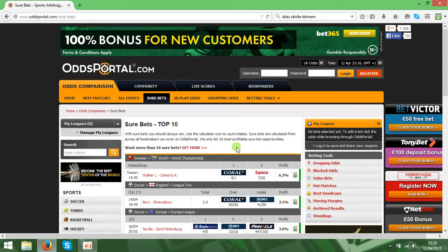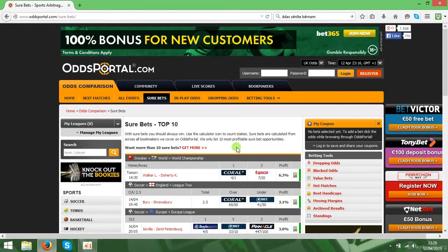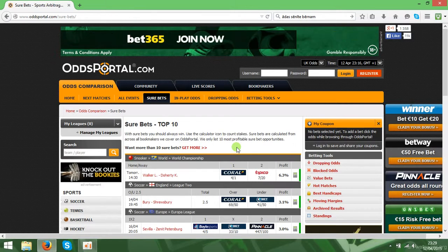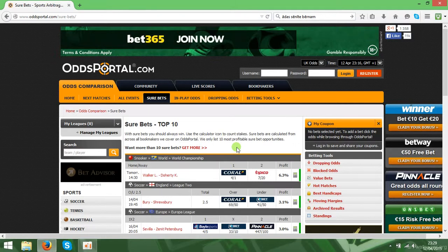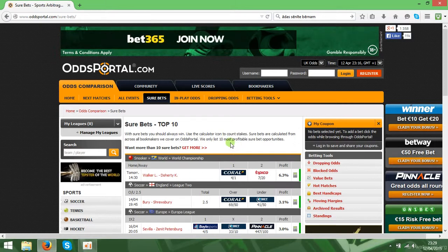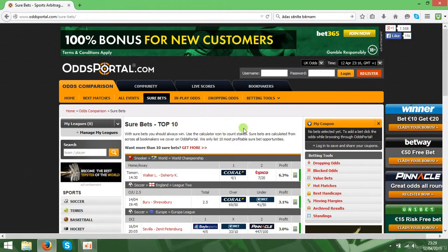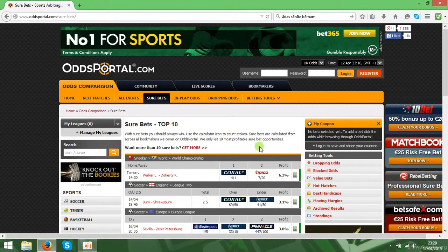Hello guys! Today I'm going to show you arbitrage bets, or sure bets. You can read about them on Wikipedia or find lots of stuff online. It's a special bet where you can win 100% — it doesn't matter which outcome you bet on, you will get the profit. It works because different bookmakers have different odds for the same event, and software generates the gaps that bettors can use to make guaranteed profit.